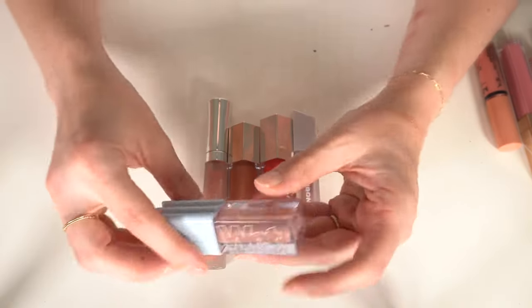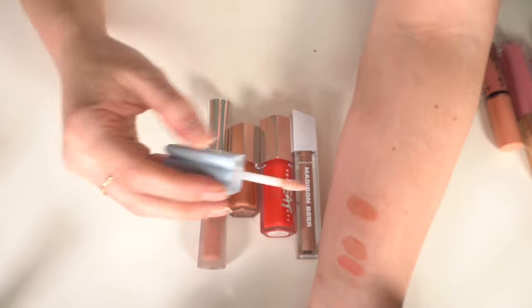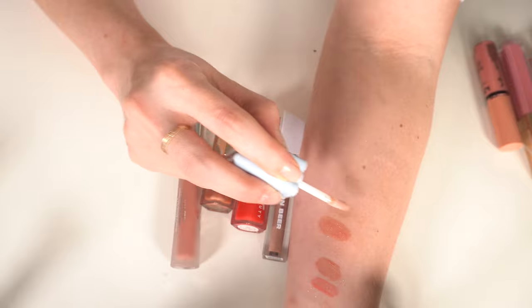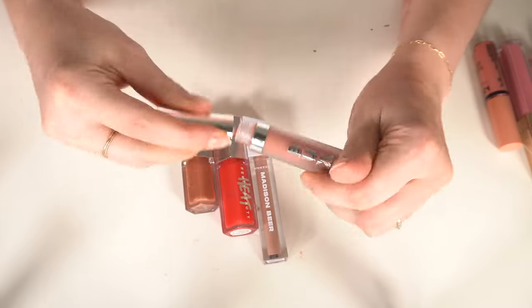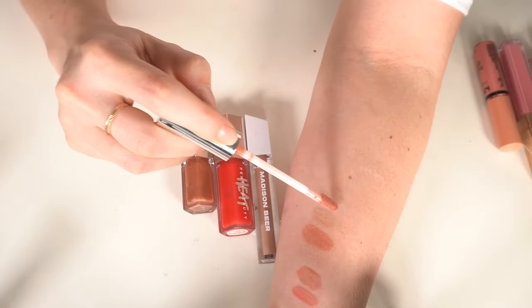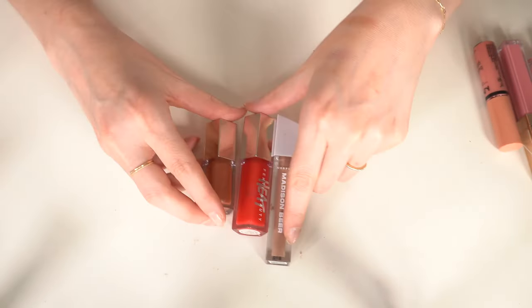I have the CØSA Slip Oil Wet Gloss in Unzipped — a really light milky beige nude, a little different, so I'm keeping that. Then there's a Buxom Pumpkin Spice Latte — it really doesn't smell like pumpkin, so I'm getting rid of it.